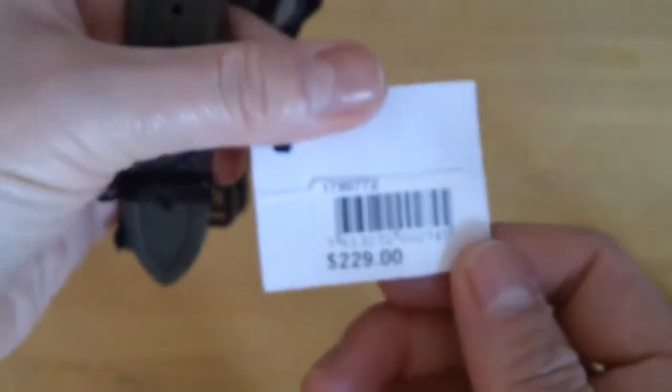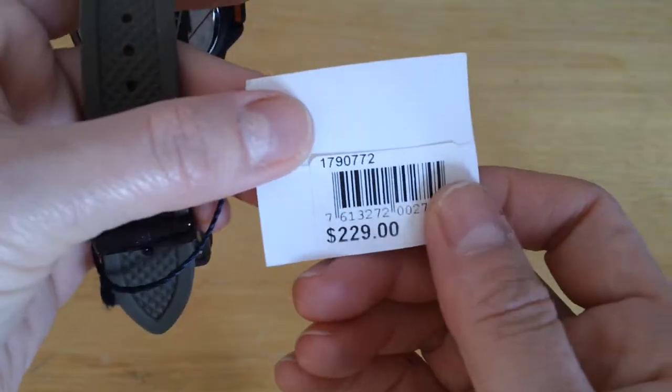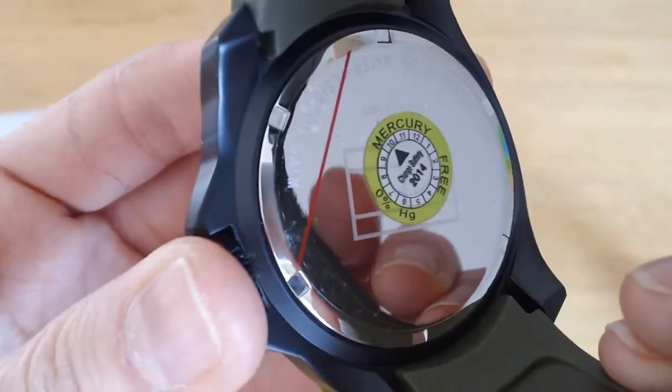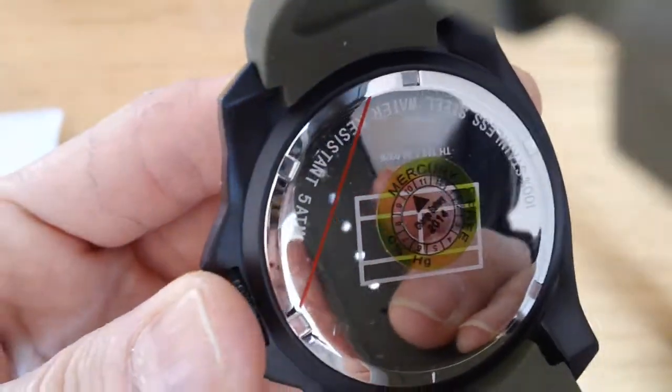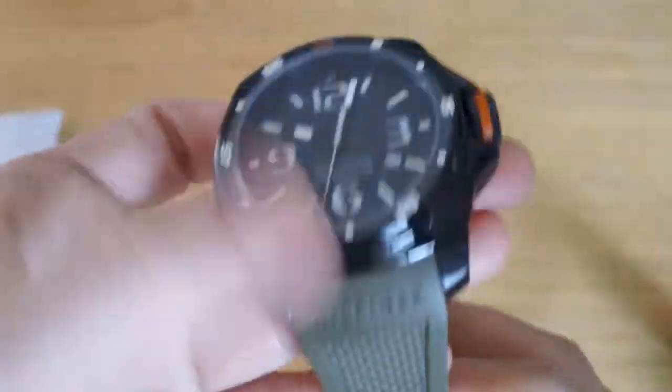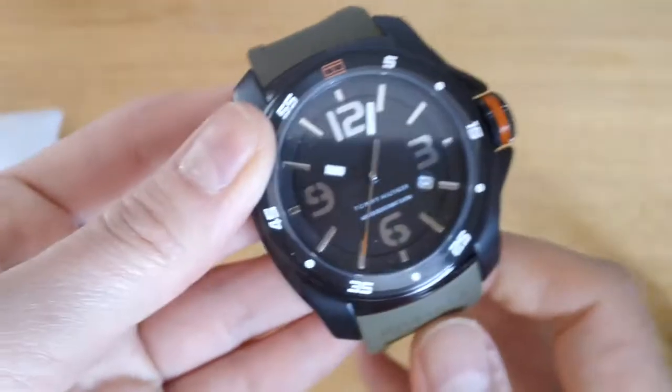Retail for $229. The model number is 1790772. The battery is suggested to be changed in 2014. It's 100 metres water resistant, so it's good for, you know, if you even go swimming. Nice beautiful colour.